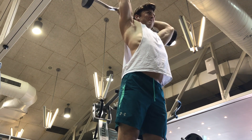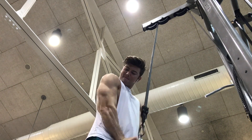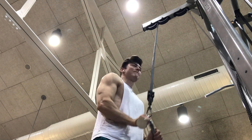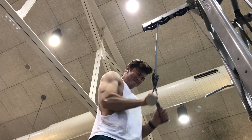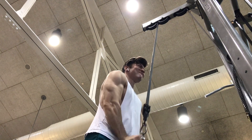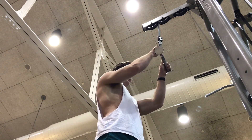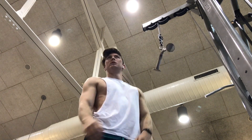Finishing off with the last two moves: an overhead tricep extension with an EZ bar, and then the last move of the workout, a v-bar tricep pushdown at heavy weight. My form isn't the best there, but honestly that's okay — I wanted to jump up to heavier weight. Feeling really good about that workout. That is a wrap — let's get into the rest of the video.